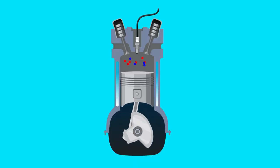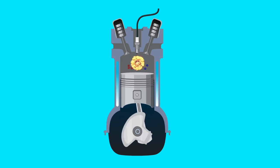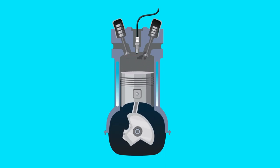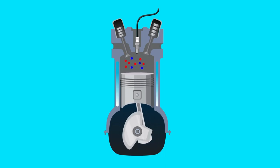The LLY Duramax engine comes with 320 horsepower and 590 pounds-feet of torque. It's a powerful engine, but there are some limitations if you want to boost its performance. Let's look at those limitations.